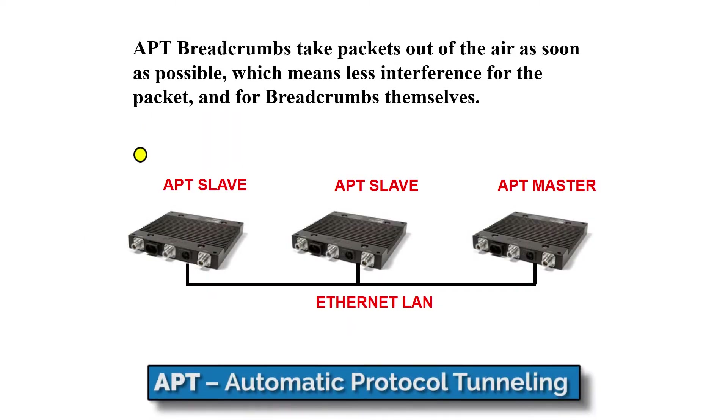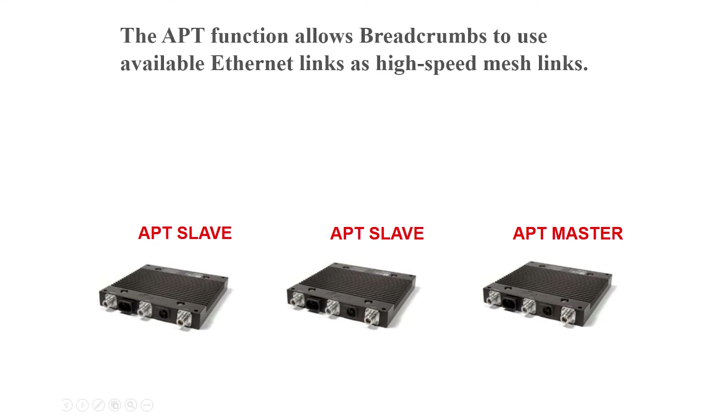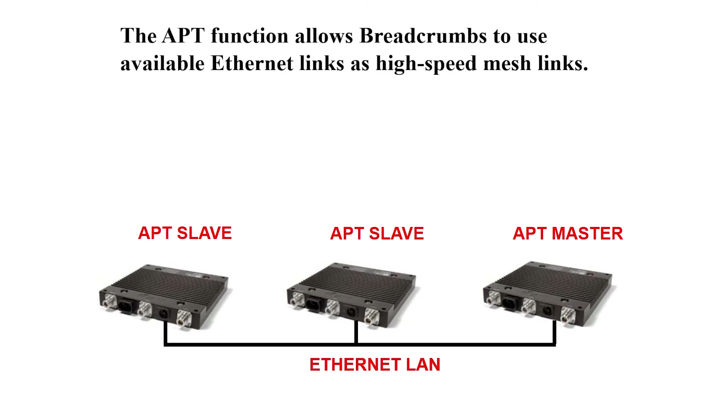Using Ragent's APT technology, this allows multiple breadcrumbs to be plugged into the same wired segment and not create a broadcast loop. This will allow breadcrumbs to mesh over a high-speed wired link, moving packets out of the air and onto your fiber as rapidly as possible and onto your application servers.